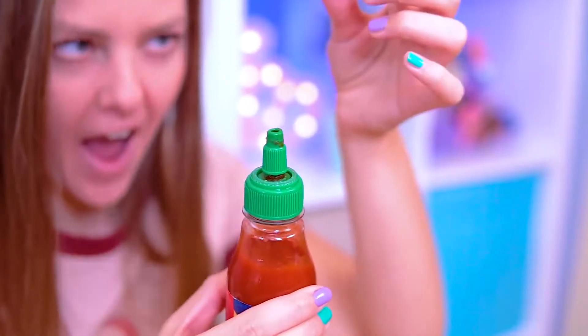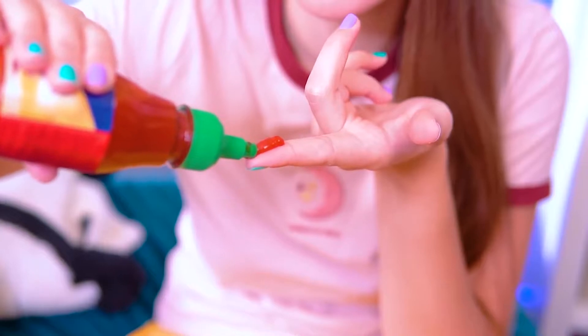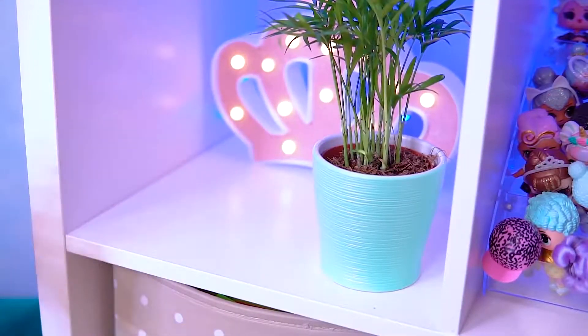Oh, there was something else! I got it — Sriracha! Seems like it's the most spicy, just like I need! For the beginning, take some sauce. I hope it's enough! Oh no, my lips are burning! I hope at least water can help me!